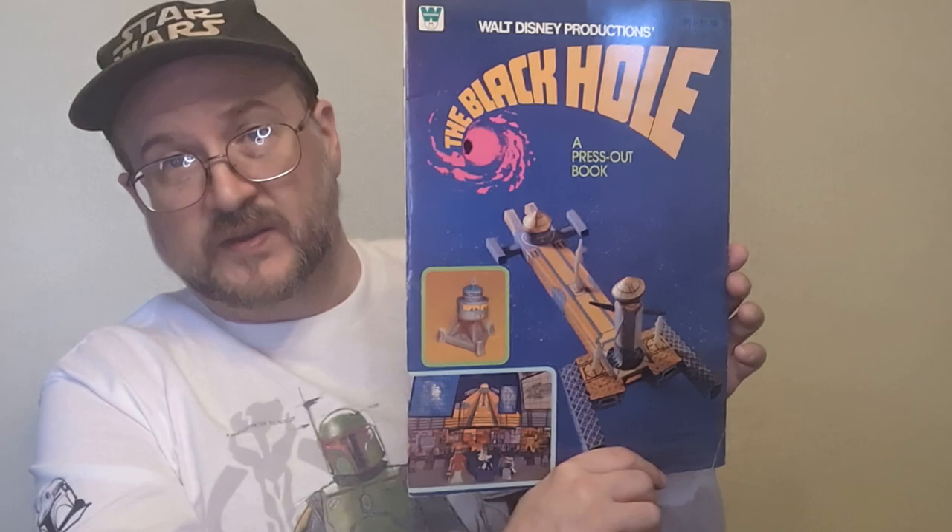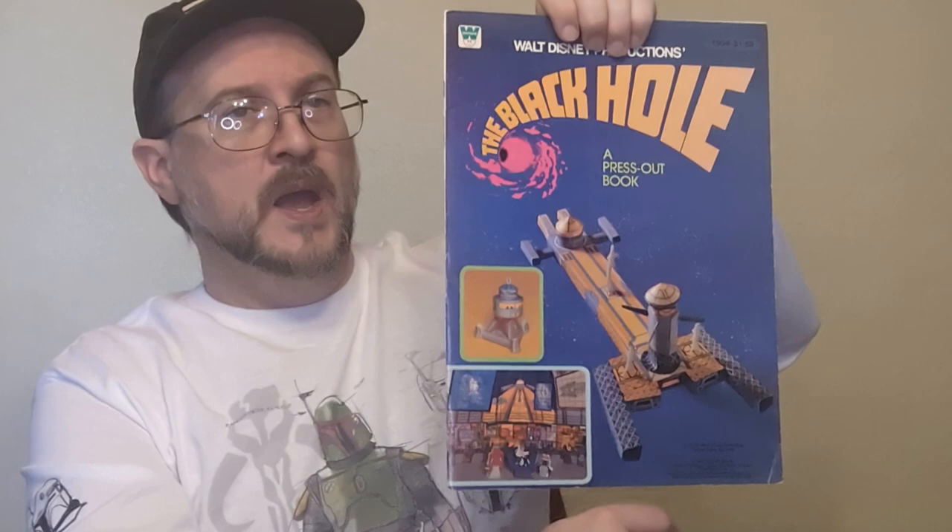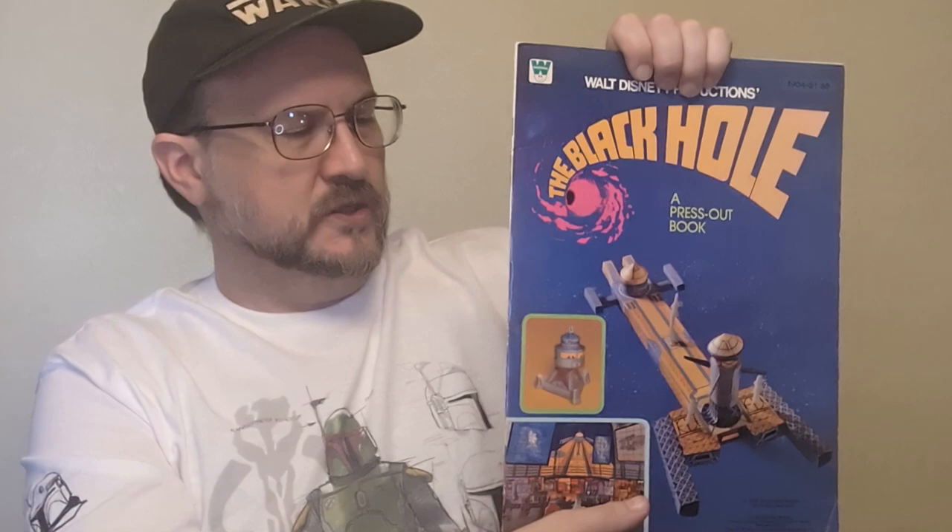One of the topics that John Davis and I discussed more than any other was The Black Hole — specifically the droids from The Black Hole, the robots from The Black Hole. Neither of us really felt the movie was as great as it could have been, but the design on the robots was just endlessly fascinating for us to discuss.